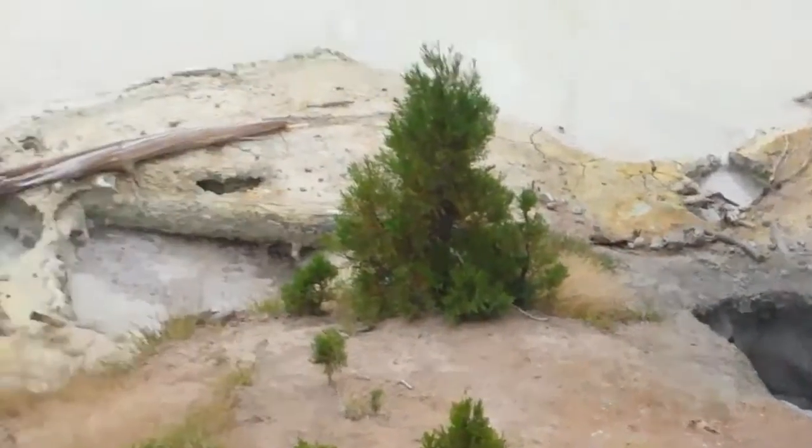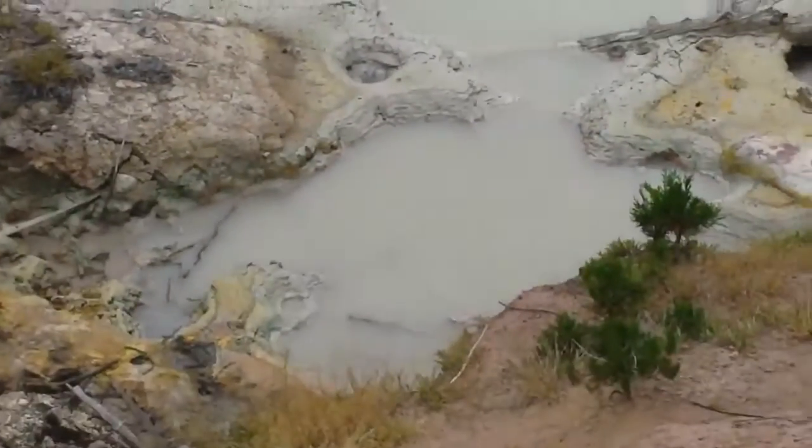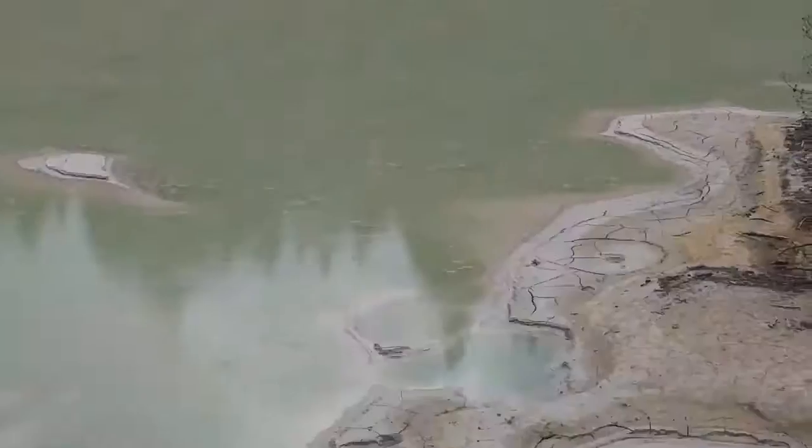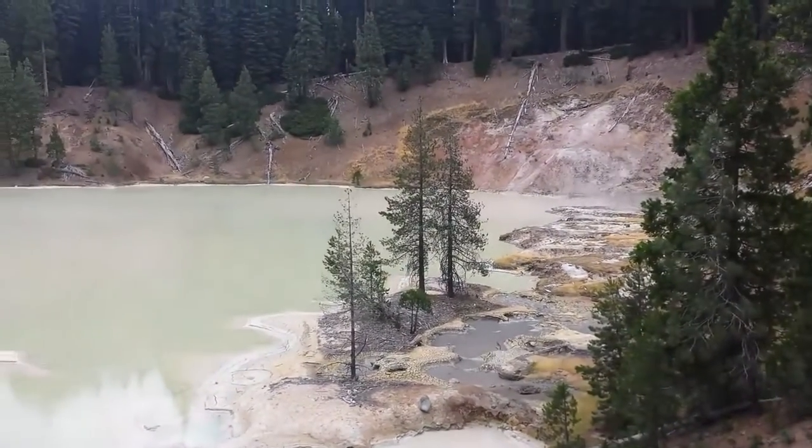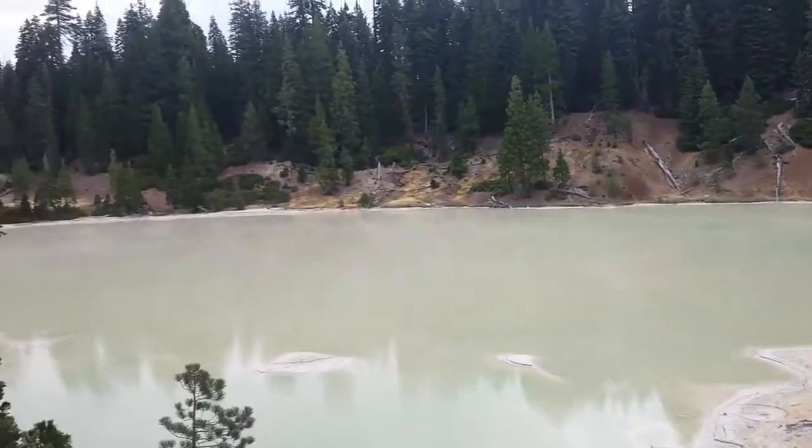Can you hear the bubbles? That is totally awesome. And there's steam going across the lake. That's pretty cool.